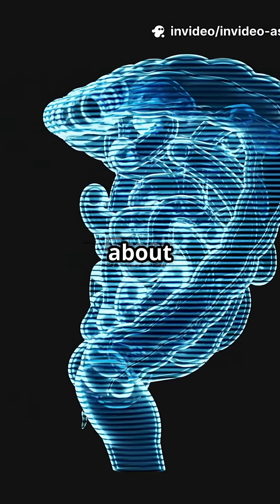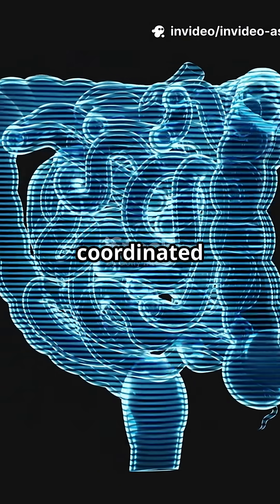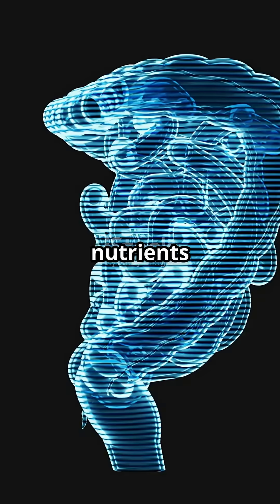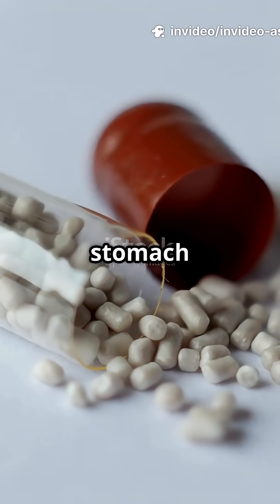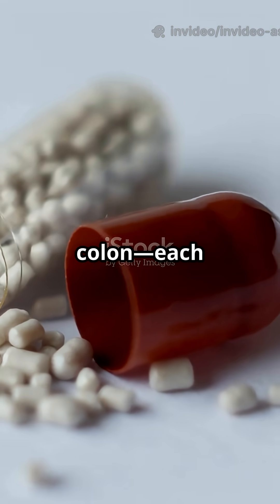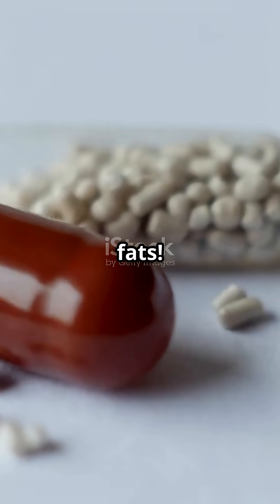This will absolutely blow your mind about digestion. It's not just acid in your stomach — it's a coordinated chemical assembly line powered by over a dozen digestive enzymes that act like molecular scissors, cutting nutrients into absorbable bits. Everyone thinks digestion equals stomach acid, but here's what's truly wild: enzymes do most of the heavy lifting, from your mouth to your colon, each one specialized for carbohydrates, proteins, or fats.